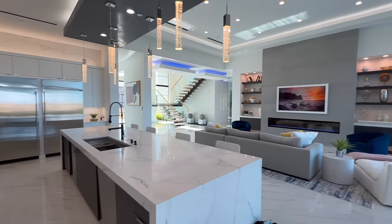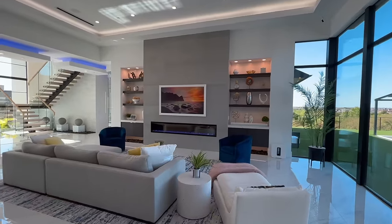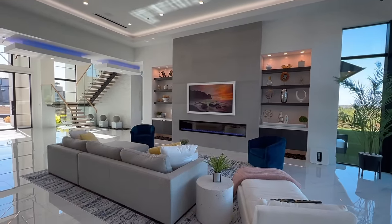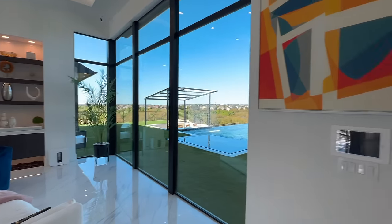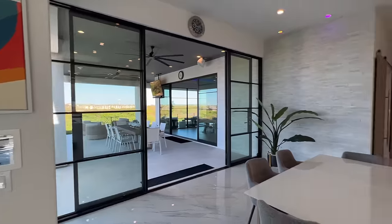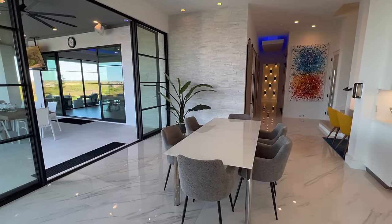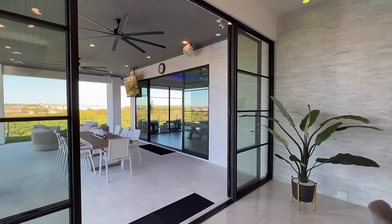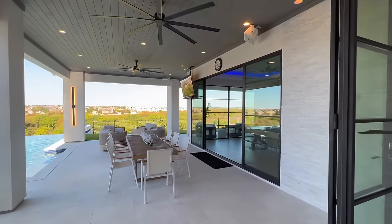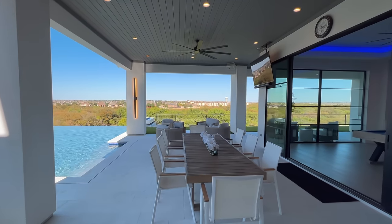Over here you got this really nice spacious living area with a beautiful fireplace, the floating staircase on the corner, and beautiful access to the backyard. There's also a little dining area, a breakfast nook here.